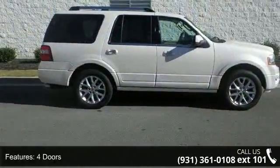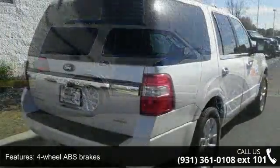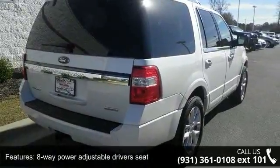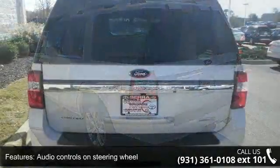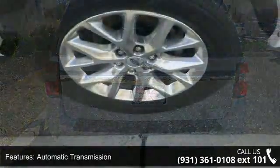Some of the top features included with this vehicle are 365 horsepower, four doors, four-wheel ABS brakes, eight-way power adjustable driver's seat, air conditioning with dual-zone climate control, audio controls on steering wheel, automatic transmission, Bluetooth, clock, in-radio display and compass.